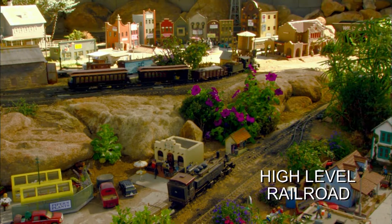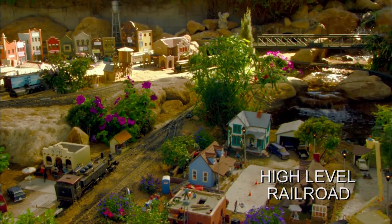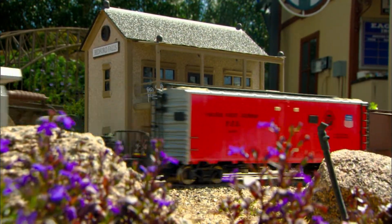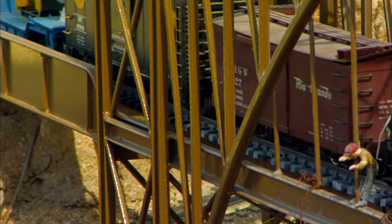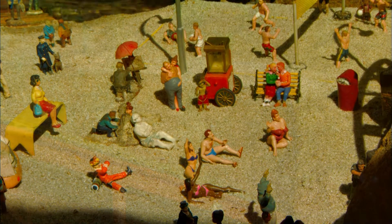Garden railroads often start small and expand to fill the yard, but one man expanded his railroad beyond the yard, taking it to a higher level. The Wild Eagle Garden Railroad in Phoenix, Arizona is no trip down memory lane — it's a freestyle showcase of one man's creative energy. Dan Hogue started his railroad in 1997, and since then he's kept this single purpose in mind: keep it interesting.